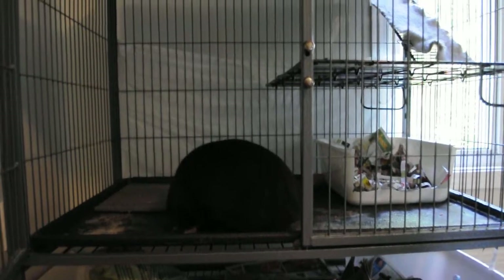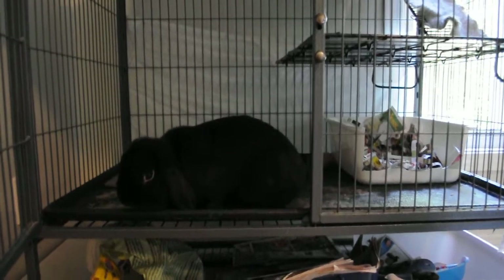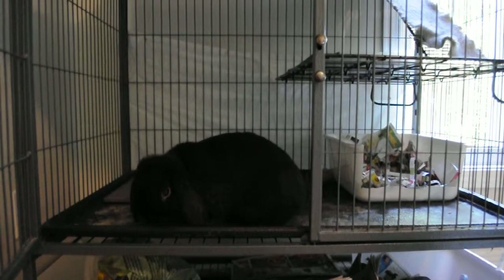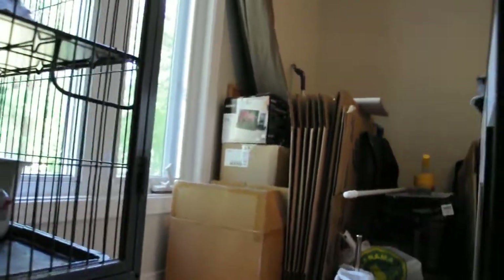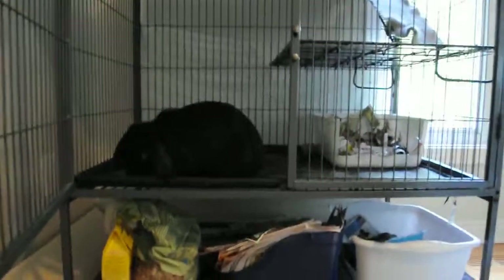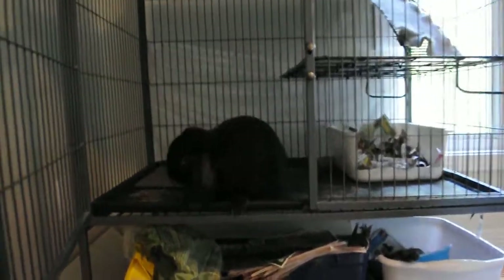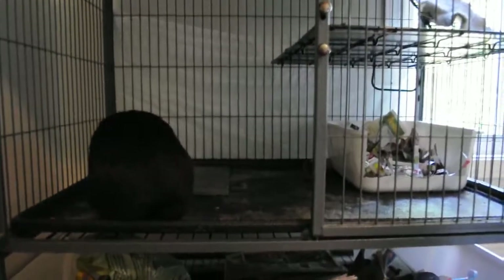Hey everyone, sorry I haven't made a video in a very long time, but we've been getting ready to move to a new house so things have been very busy and very messy. As you can see there is stuff everywhere. One thing you may also notice is that he doesn't have his playpen anymore, because when we move to the new house he's not going to have room for it, but he will have a nice backyard to run around in that's fenced in, so that'll make up for it.